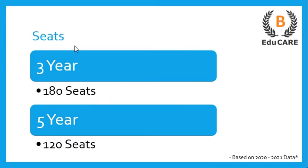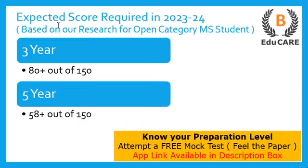Regarding the number of seats available: for the three-year LLB program, this college offers 180 seats, and for the five-year integrated LLB program, this college offers 120 seats.